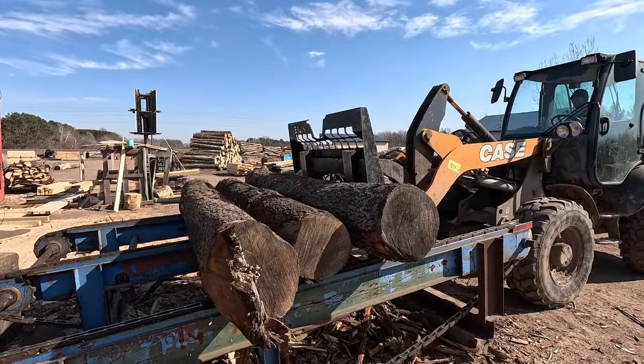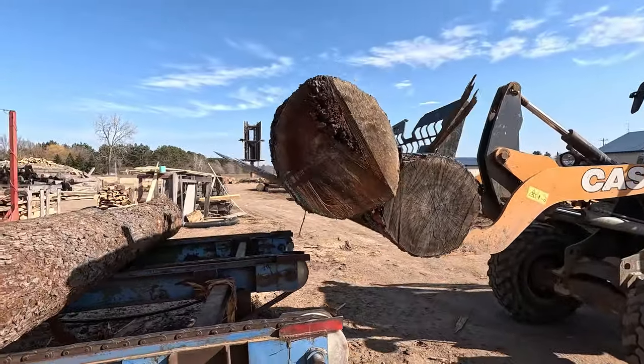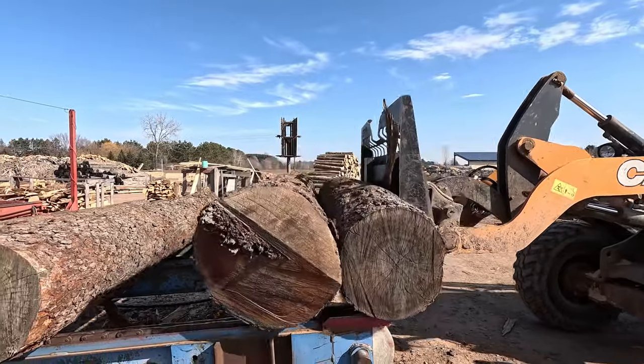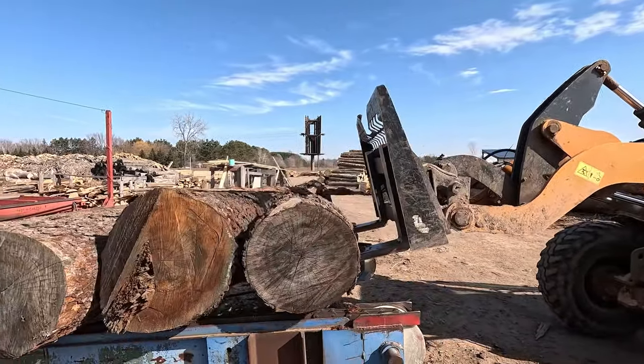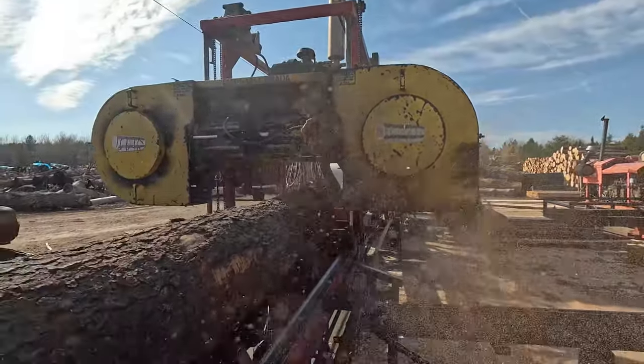Here we are loading up some nice cherry logs. Check them out — those are nice for Minnesota cherry. We had some chunky logs too, but there are a lot of nice ones in this batch. I was impressed.